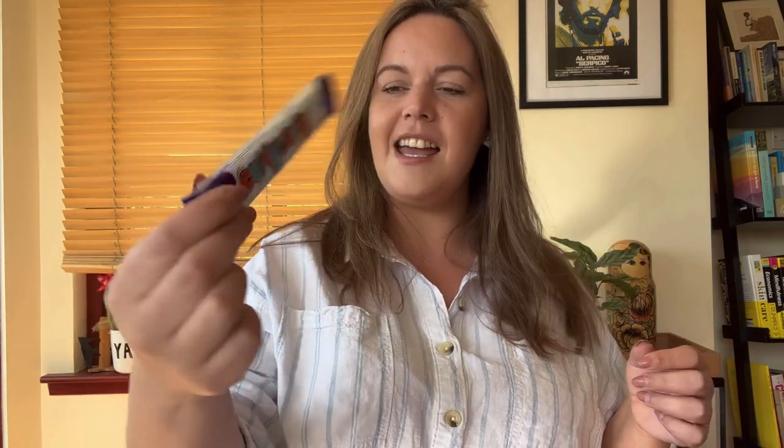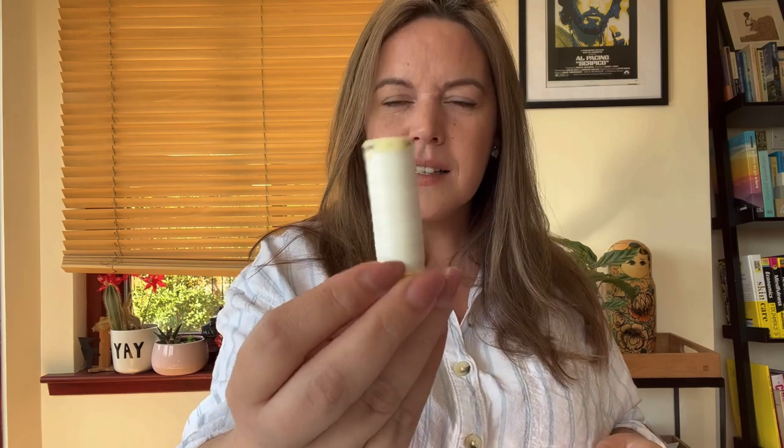Our sweet this month is a Curly Whirly. I do like a Curly Whirly. I haven't had one for a lot of years, but I do like a Curly Whirly. We've got some thread — I think that's more cream than white. Either white or cream thread. I think it's cream.